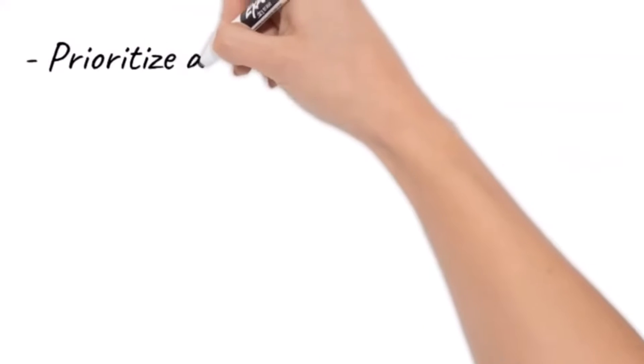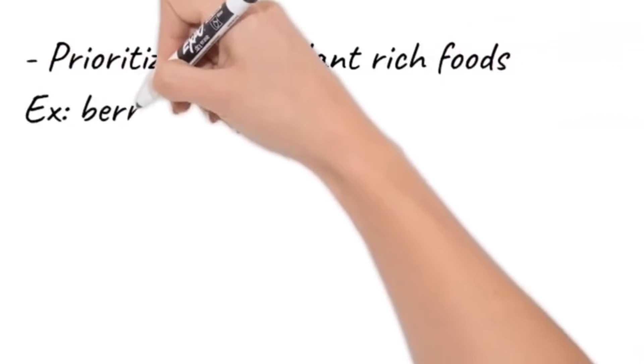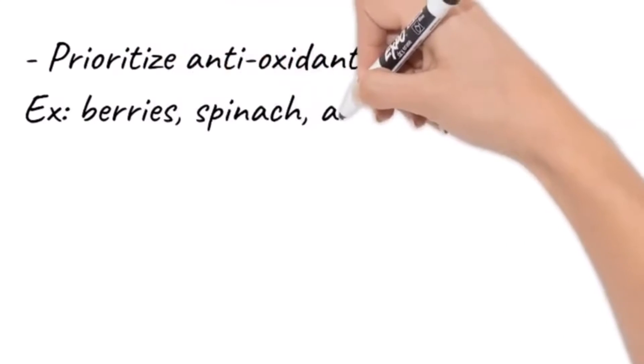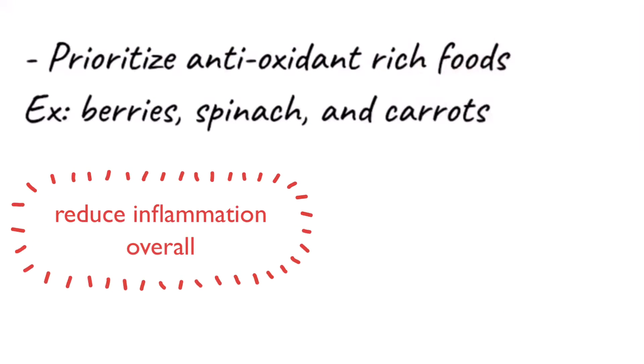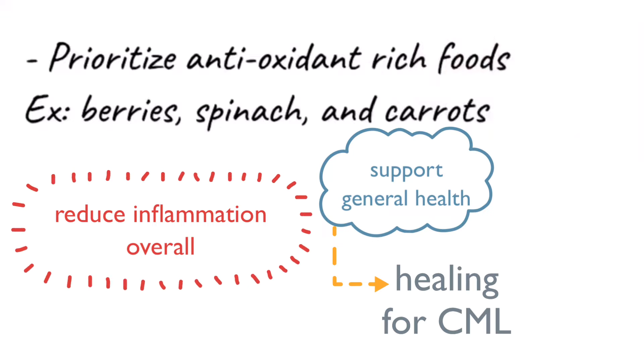I usually like to prioritize antioxidant-rich foods. So this would be things like berries, spinach, and carrots. They usually just help to reduce inflammation overall, so that will support your general health but also support your healing for CML.